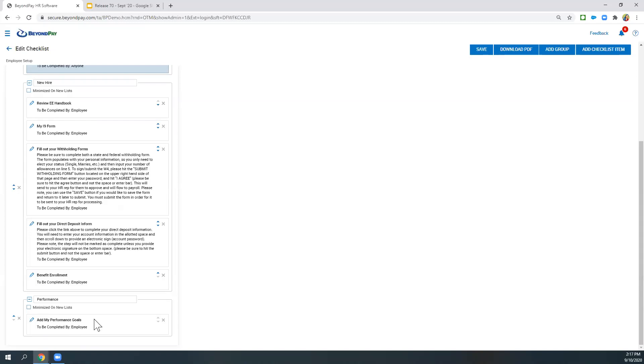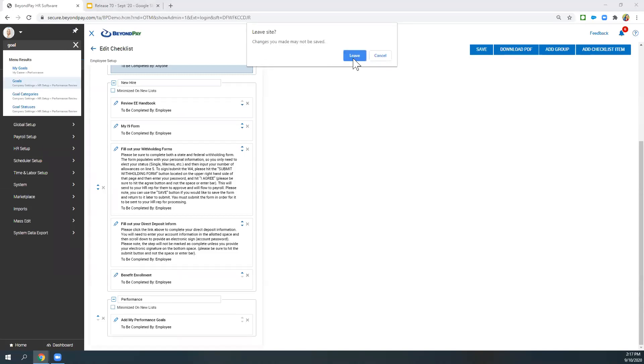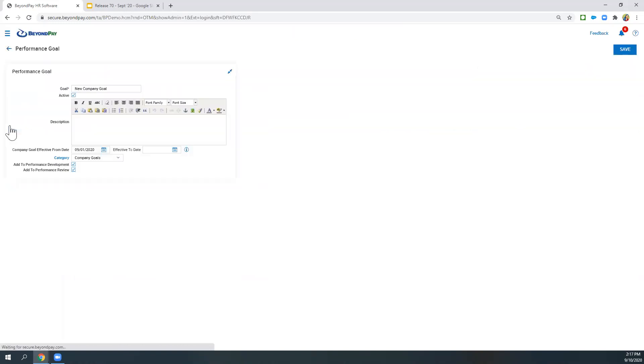Now jumping into something related to goals — I think this is a really cool feature. Under Goals, where you create your goals, I'll navigate there. I've got three different goals in this demo company. I'm going to open up this New Company Goal. From here, I can create the goal and put details in, but I can also add this goal to performance reviews right from here. So every employee that has a performance review — this goal would automatically be added to that performance review, versus having to manually add it to each review. I think that's a pretty cool feature.